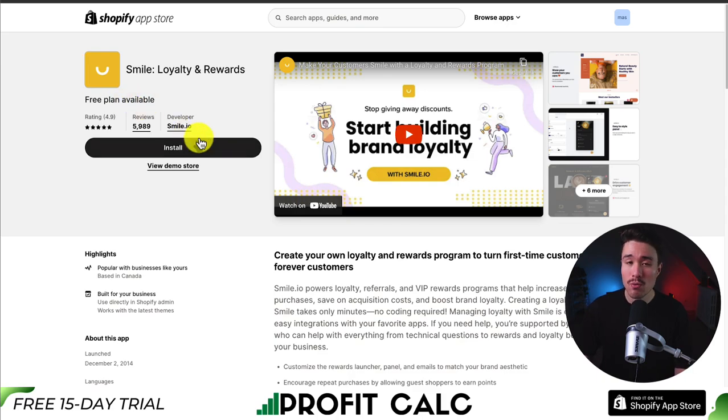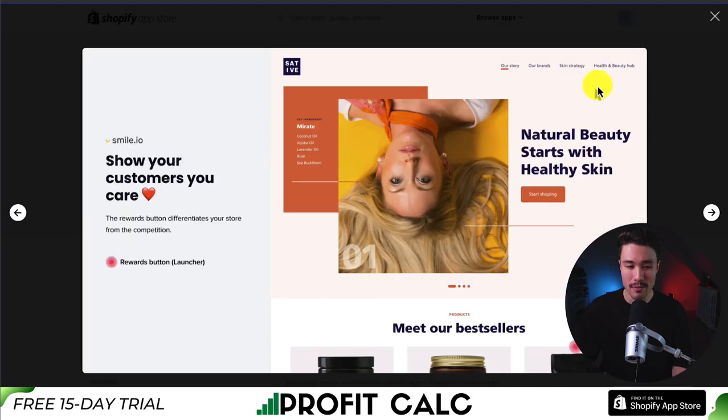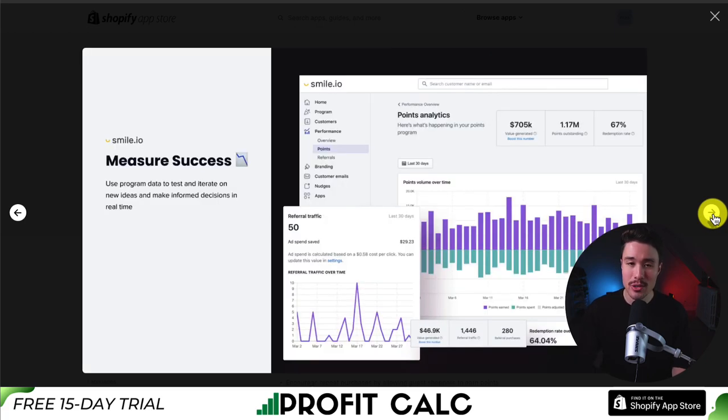Smile lets you create your own loyalty program to turn first-time customers into forever customers. This is going to show your customers that you care, and it makes it super easy to set up this reward program, giving you an easy-to-style panel so you can drive customer engagement.